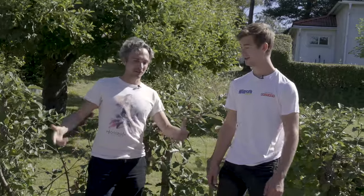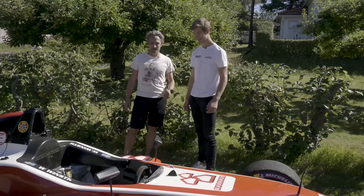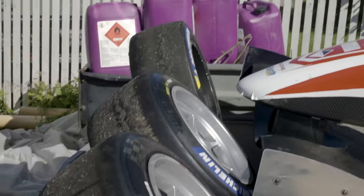My neighbour William, and this is the car he drives to school every day. So you're driving Formula Nordic, which is kind of — you could call it Formula 4.